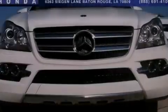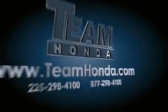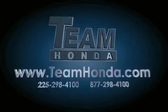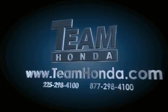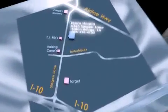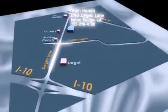Please call today to reserve this vehicle for a test drive. Our inventory is always available on our website at TeamHonda.com. To receive special internet pricing for this vehicle, or if there's anything else we can do to assist you, please call us or visit our showroom at 6363 Segan Lane in Baton Rouge, and a sales representative will be happy to assist you!